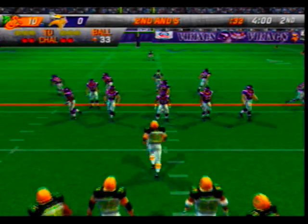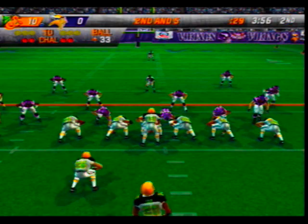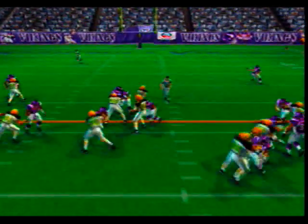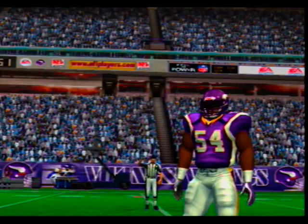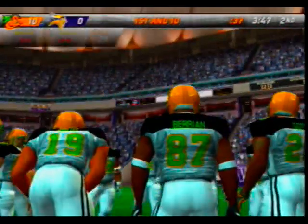Ball on the 33-yard line. On the ground — great move to get free. They'll spot this one at the 25-yard line. Number 20 pushing his way through the would-be tacklers, picks up solid yardage.